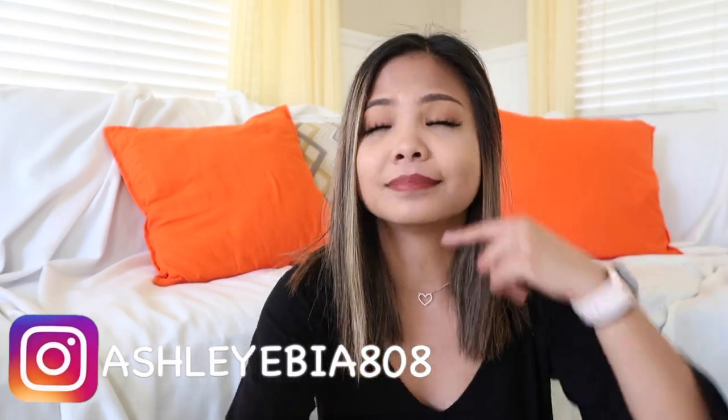Hi guys, welcome back to my channel. Today's video, I will be doing a nursing school supplies haul. For those of you who do not know, I recently got into nursing school and I start in literally like three weeks. I'm super duper excited, and kind of actually nervous, especially because of this whole pandemic that's happening. I'm not too sure how they're going to handle things, but we just gotta work with it. I will be showing you guys everything that I bought for nursing school.